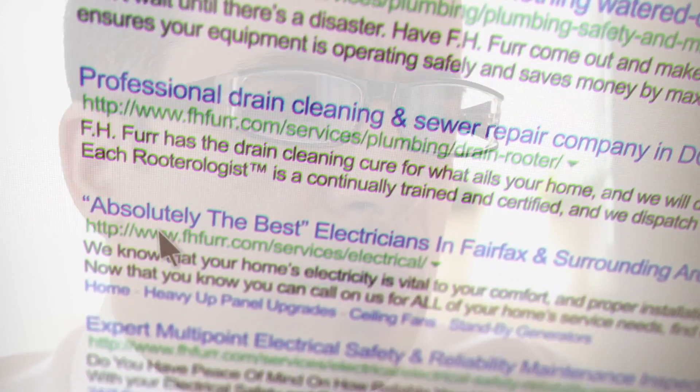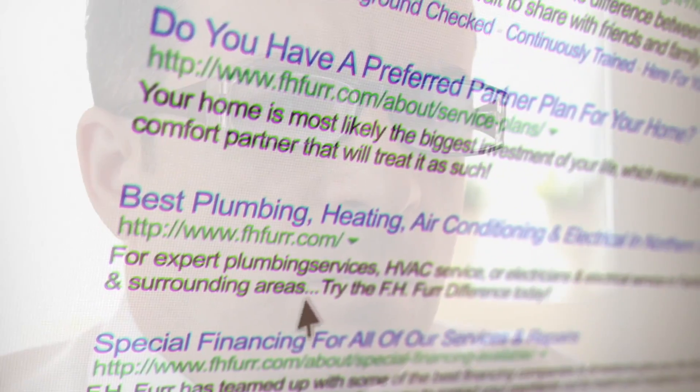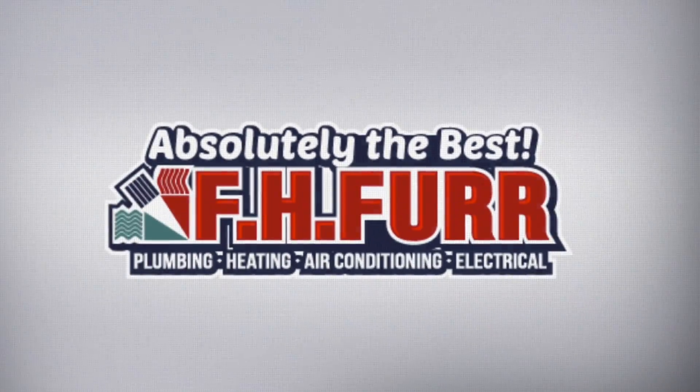When something goes wrong in your home, the last thing you want to spend time doing is researching for the best quality company to hire. And that's where FH Fir plumbing, heating, air conditioning, and electrical stands out.